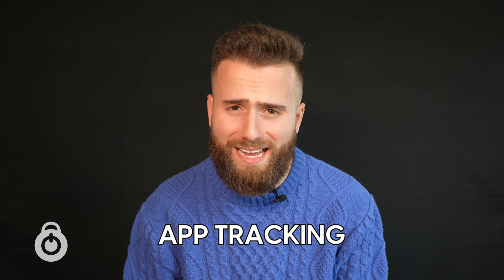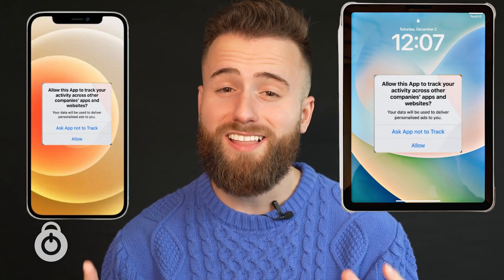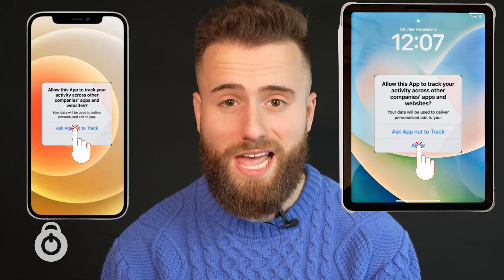It's Joshua from Parent Pro Tech and today we're talking about app tracking. Now if you don't know what I'm talking about, have you ever been on a phone or a tablet and seen something like this pop up? If you're like a lot of people, you probably just tap one of the options and move on really quickly and don't think much about it. But today we're going to talk about what actually is going on when you see that thing pop up on your screen.